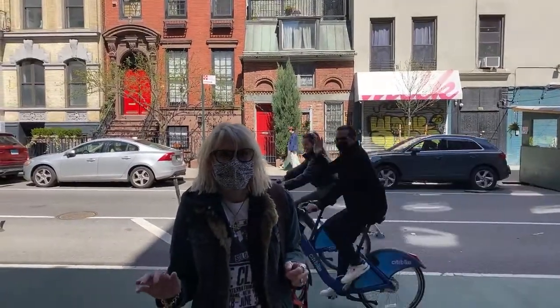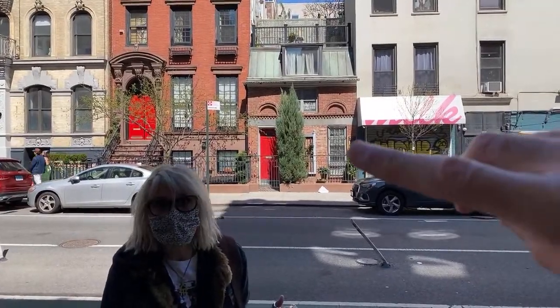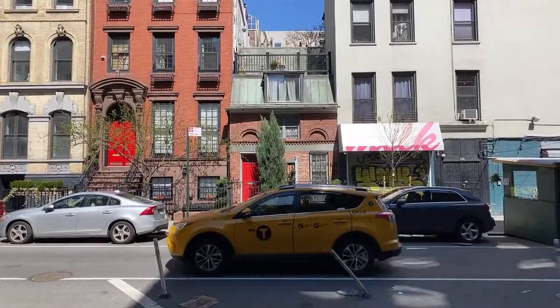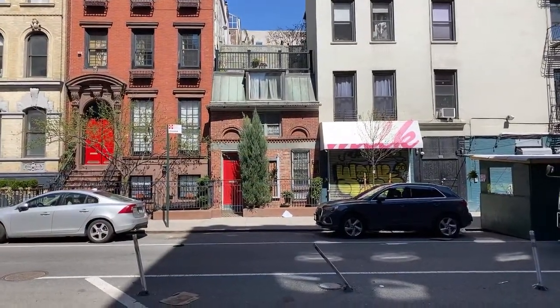We're on East 13th Street by the corner of 2nd and 8th Street, and we're directly across the street from a beautiful historic building. It's so cute — look at how small it is. It was built, this home was built in 1892.